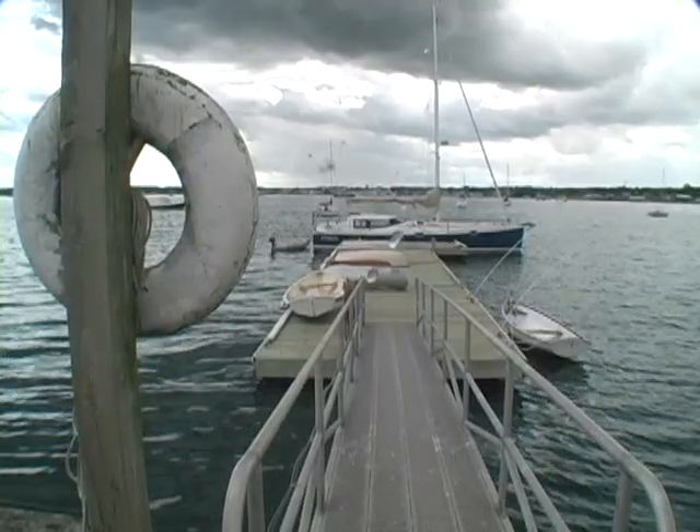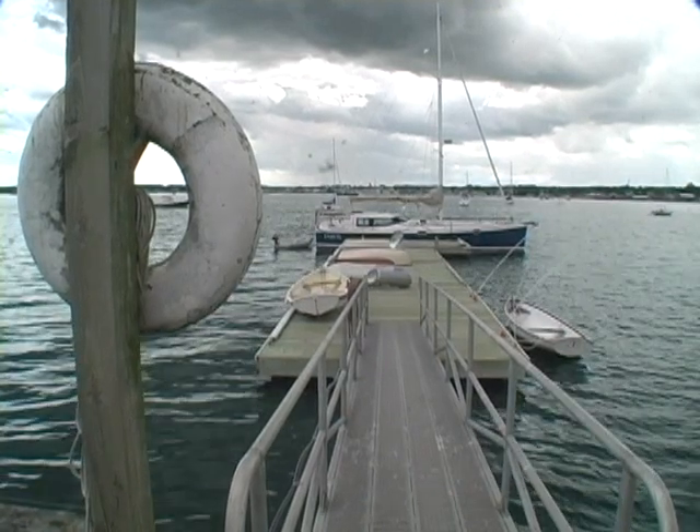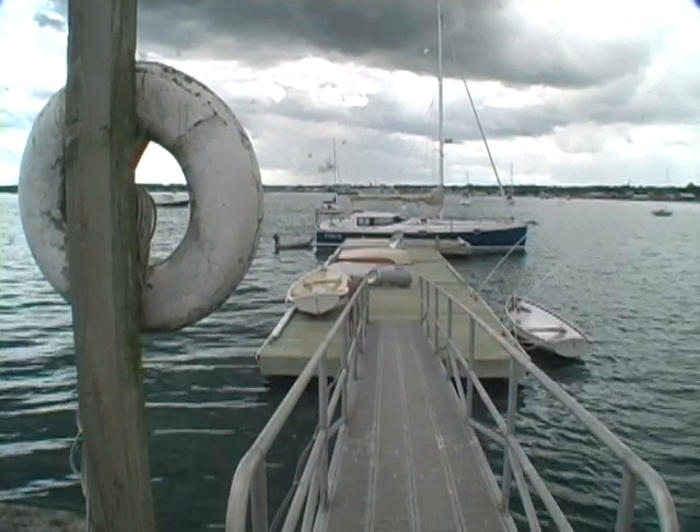The bottom line: this Far Harbor 39 has sailed over 9,000 nautical miles, of which 1,800 were single-handed. That includes cruises through the Caribbean and Northern Europe, plus over 10,000 nautical miles of container and truck transport. And, as they say, she still shows like new.